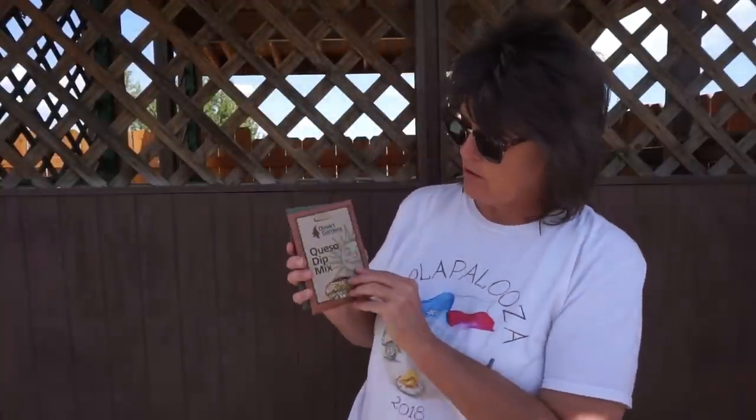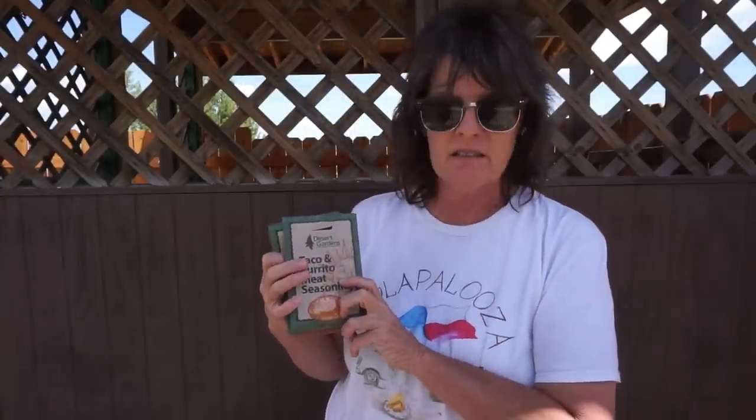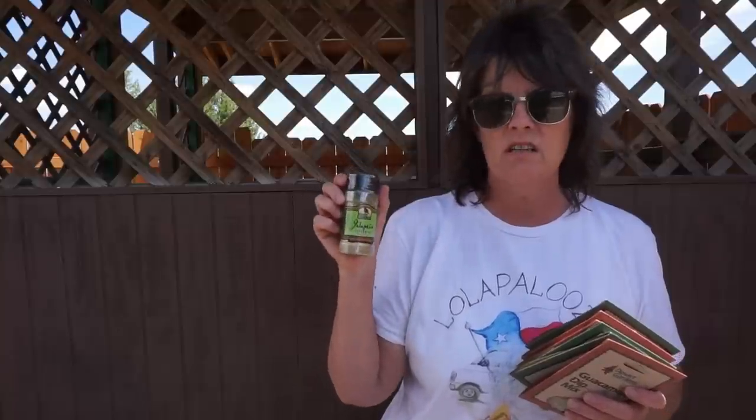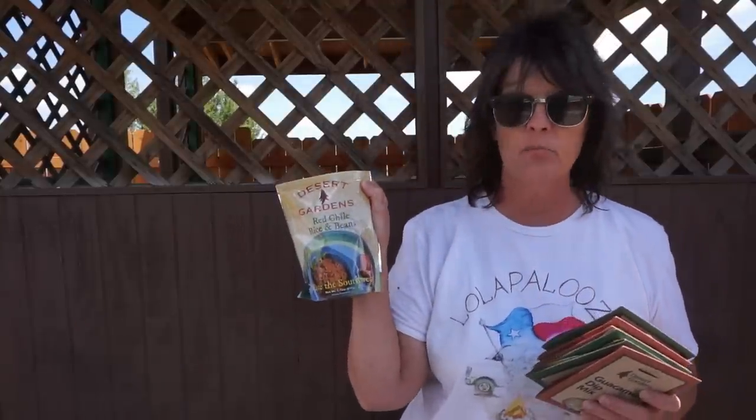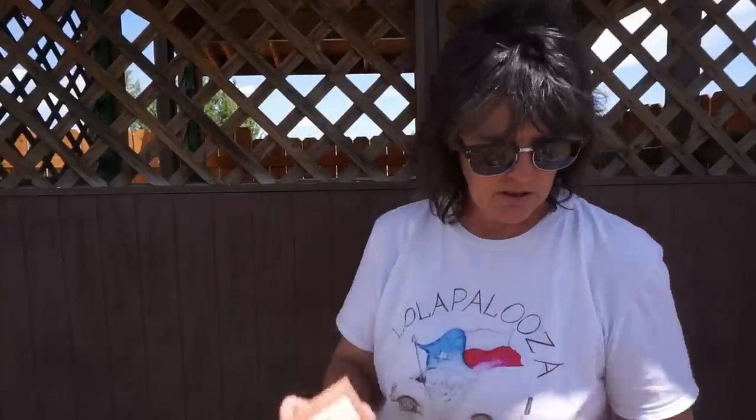What I'm going to do now is show you everything that's in the giveaway. You have one Spanish dip mix, one queso dip mix, cilantro lime dip, the jalapeno garlic salsa, taco and burrito meat seasoning, guacamole dip mix, a jalapeno seasoning, red chili rice and beans, and then some soups. This is a green chili corn chowder soup mix — this one sounds really good, it's actually a different brand. This is a ranch house chili mix, and a traditional tortilla soup mix. That is everything in the 3,000 subscriber giveaway.